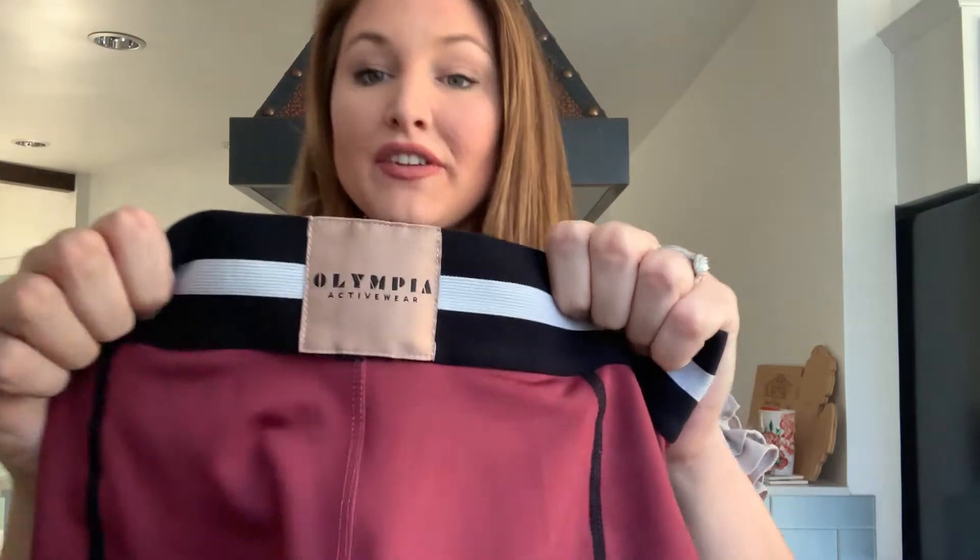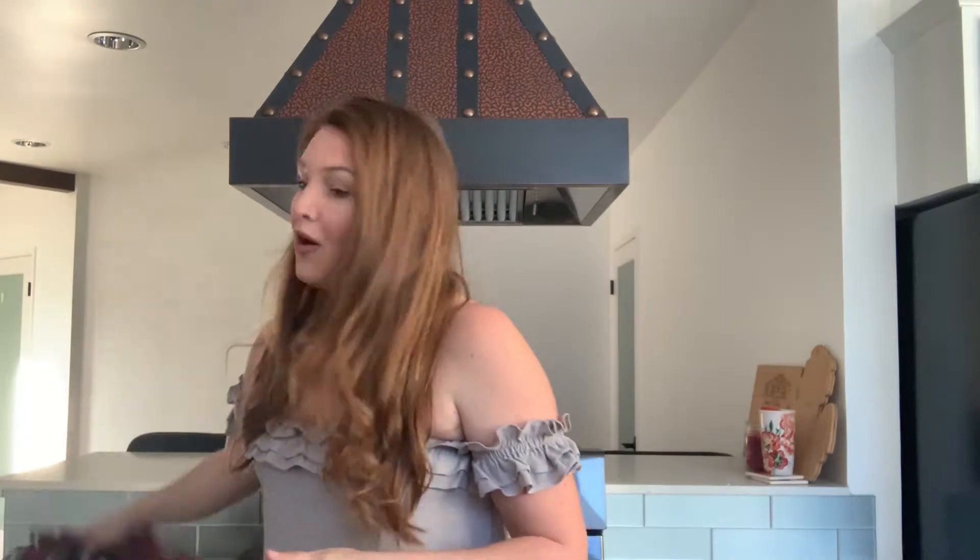I had never heard of this brand either — this is Olympia activewear. I was able to find two sets: a burgundy one and a blue one. The blue one I've already shipped so I don't have it to show you right now. But Olympia activewear is really, really popular in Hawaii, and if you can get the sets they can go pretty fast. I sold the first one for around $50 and they go between $50 to $75, so it's a good find if you can get a set.